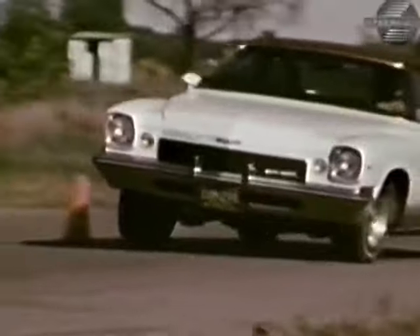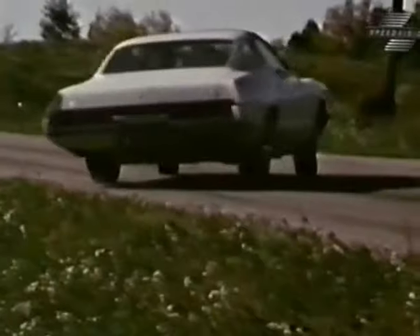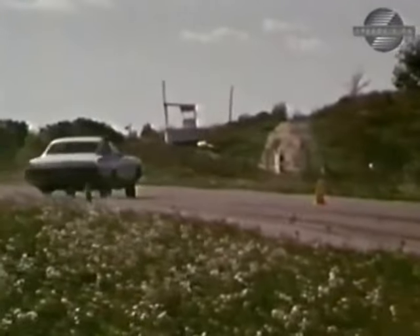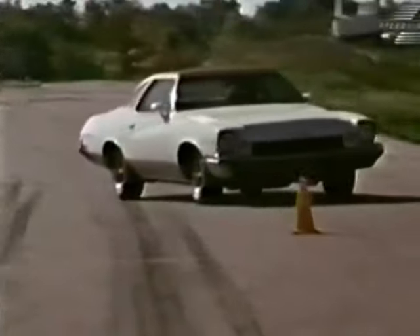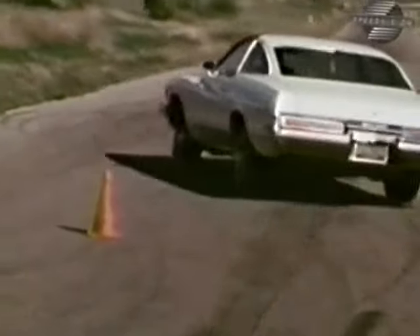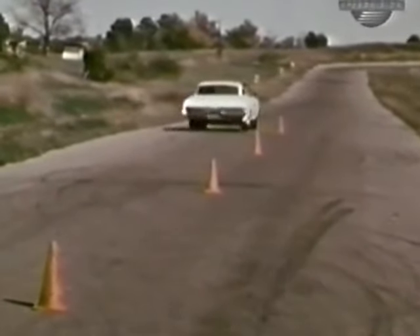Thirty miles an hour came after only 3.2 seconds. This is as close to a supercar as anything we've had since breathing clean air became popular. Fifty miles an hour happened 5.8 seconds after we left the line. Seventy miles an hour took 10.4 seconds, and she broke through the traps at the end of the quarter mile in 15.3. And out of today's showroom, that's good.